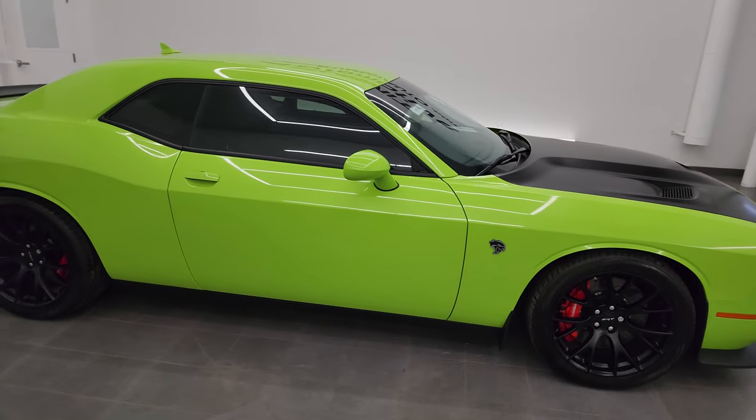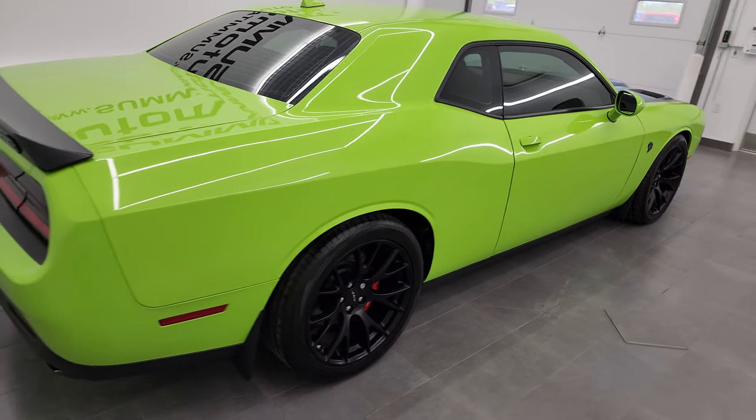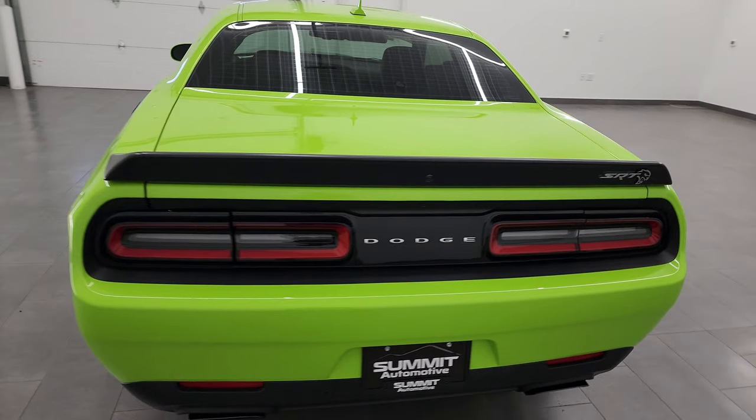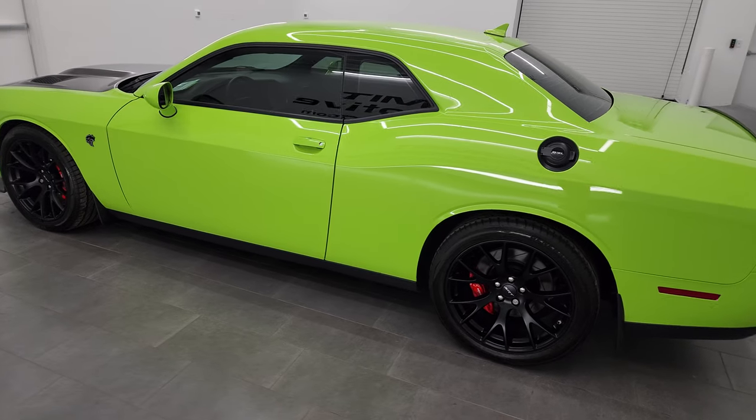Hey, this is Brett and this 2015 Dodge Challenger Hellcat is stock number 13826Z. I am here at Summit Automotive in Fond du Lac, Wisconsin, your new and used Dodge Challenger and sports car headquarters.